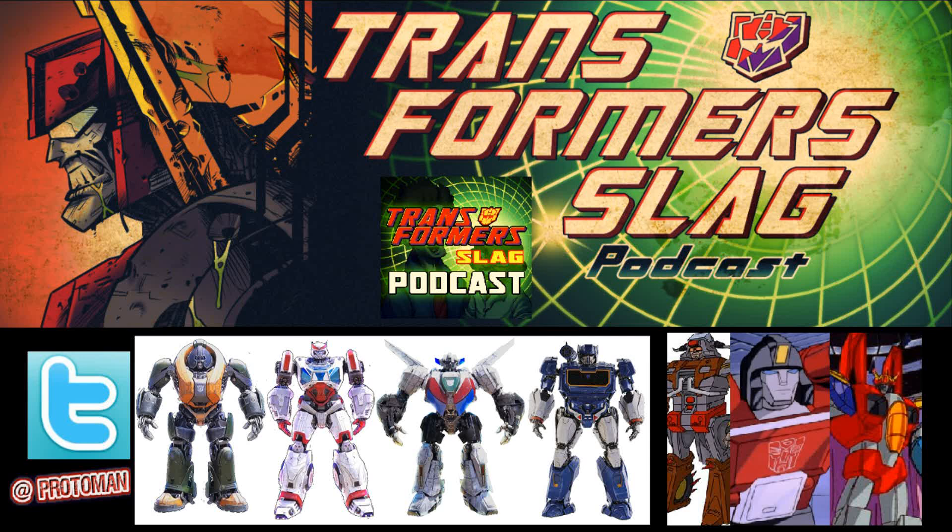The next one is a deluxe Studio Series TF6 Ratchet. So Ratchet is going to be joining the crew, looking like his old Generation 1 self with the white and red, as opposed to his vibrant emergency yellow that he was sporting throughout the Bay movies. The one after this is Studio Series Deluxe TF6 Wheeljack — yet another one basing him off of his G1 design from that Bumblebee movie appearance.